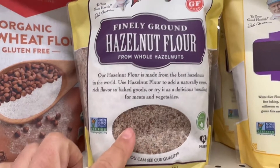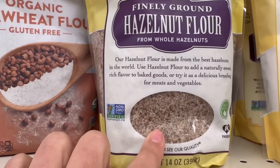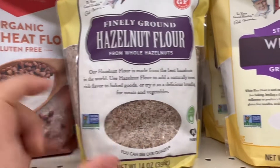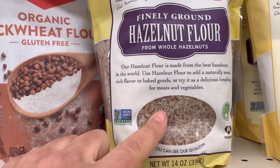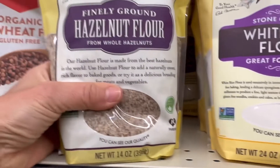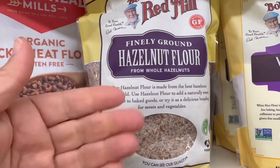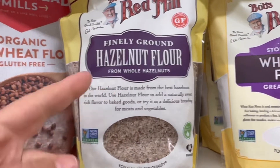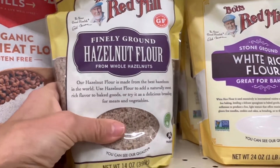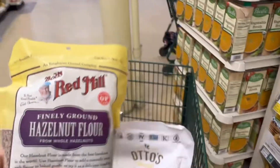Hazelnut flour — I've never had this, but it looks amazing. It's just ground hazelnuts and will behave much like almond flour. I love using almond flour for a crust, like for pumpkin pie. I've never seen hazelnut flour before, so I'm actually going to get this and make a pie. I use a good hard squash that's naturally high in sugar, sweeten with maple syrup, and now I'm going to try it with a hazelnut flour crust.